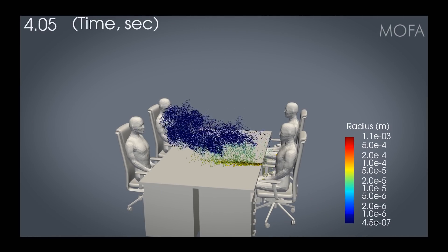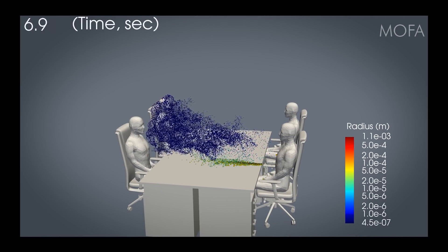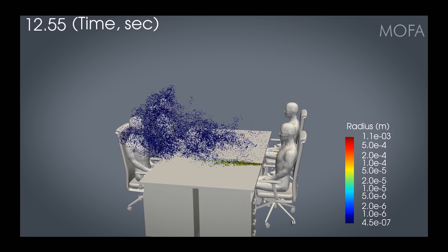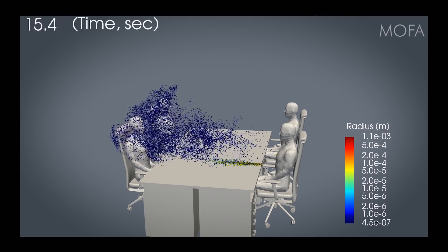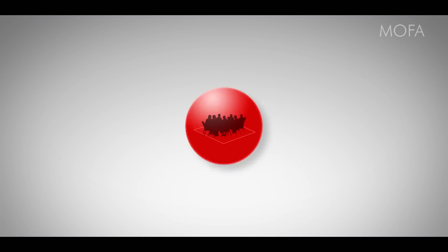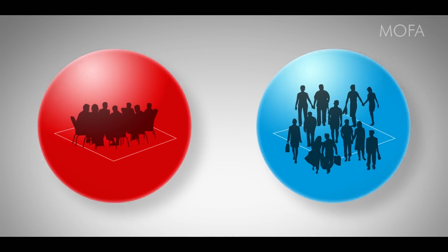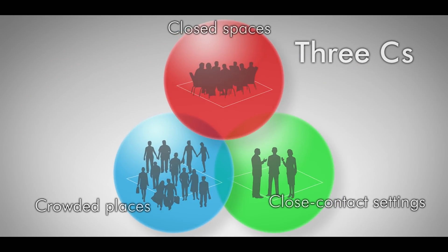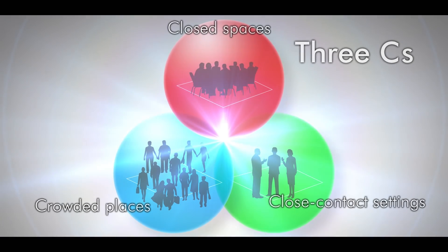It was closed spaces. The team found that when such spaces are crowded, people in close contact spread the virus through airborne micro droplets during loud conversation. They deduced that avoiding closed spaces, crowded, and close contact settings — or the three Cs — could prevent fresh infection clusters.